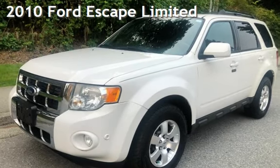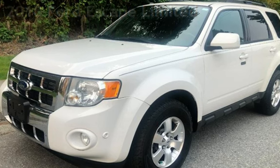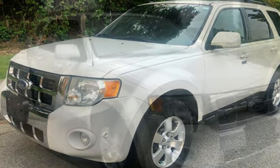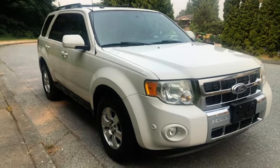Presenting a pre-owned 2010 Ford Escape Limited. This four-door SUV has a six-cylinder, 3.0-liter V6 engine, with all-wheel drive and an automatic transmission.